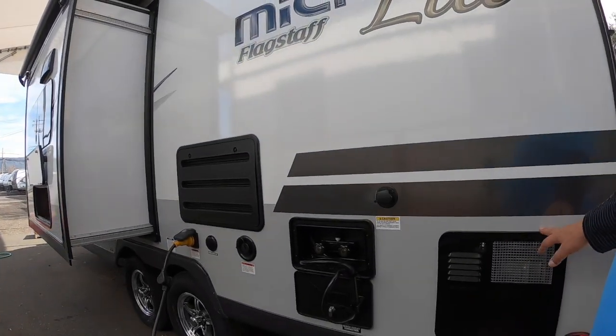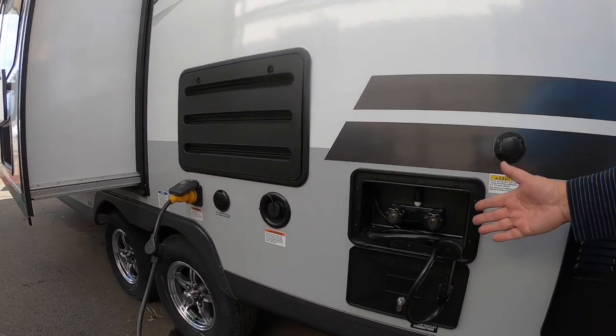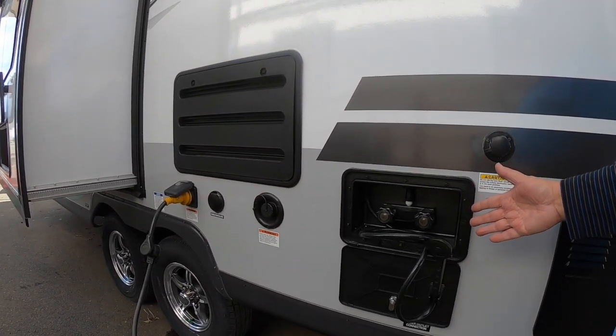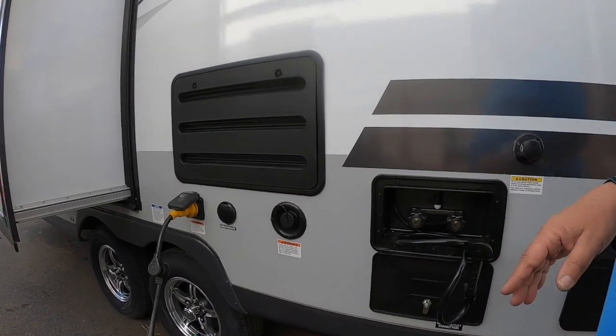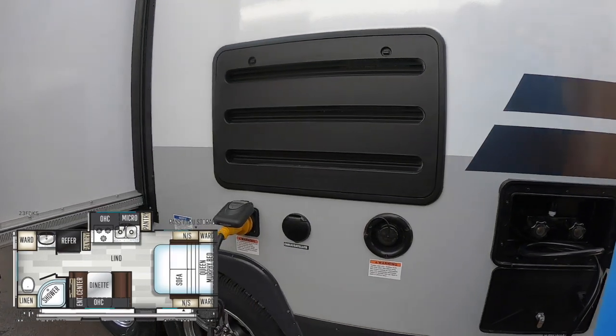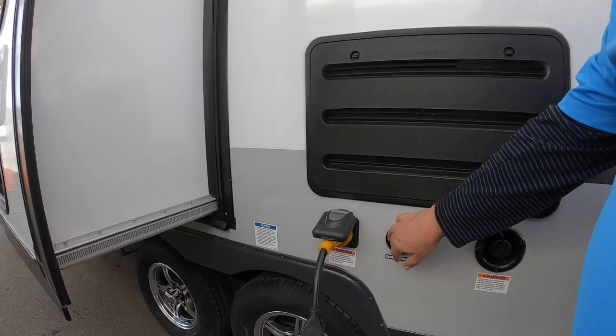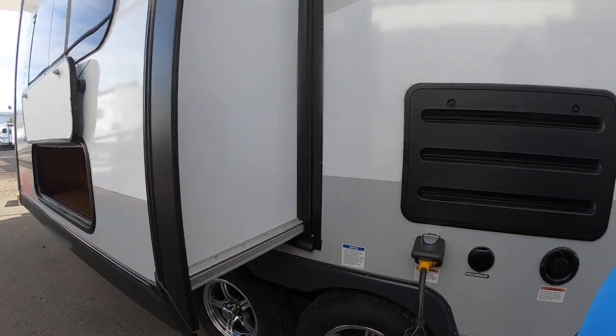Water heater here — six gallons at 140 degrees. Outdoor shower, great for washing off the dog or your feet when you get back from the beach. And here's your freshwater tank fill, cable and satellite, and 30-amp power.